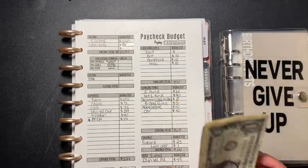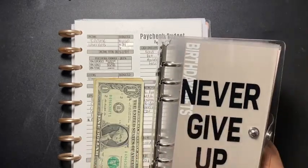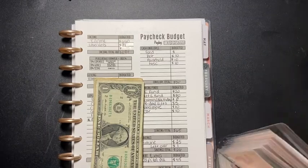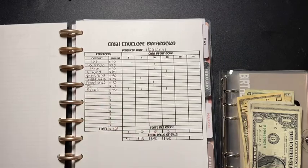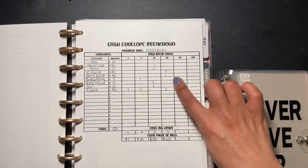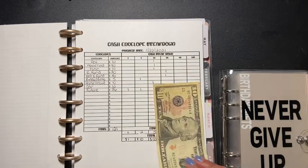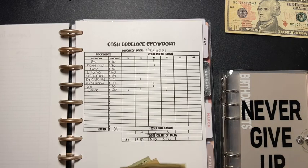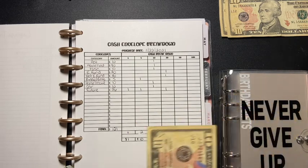Now let's get into the sinking funds and cash envelope stuffing. I have $121 here and I'm going into my binder — 'Never Give Up.' I made a little chart to see the breakdown of the denominations I'll be using. Pet is going to get $10 but it's actually in my wallet, so that'll go to the side. Household gets $10 — also in my wallet. Sorry guys, I'm not fully prepared — nobody's perfect! Miscellaneous is in my wallet as well.